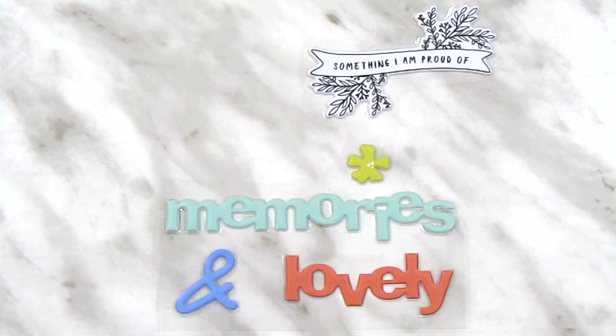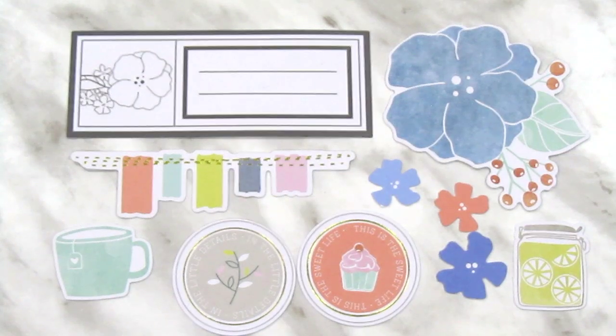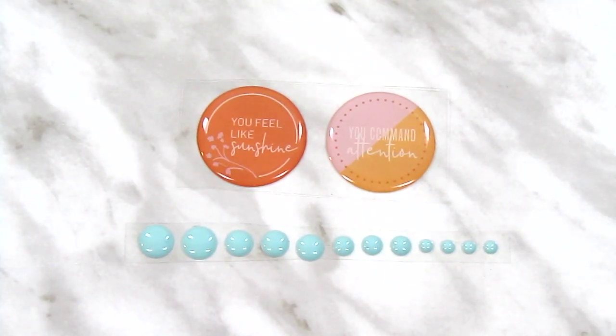Then we have these puppy stickers, these pieces of ephemera, these two epoxy stickers, and this strip of enamel dots.